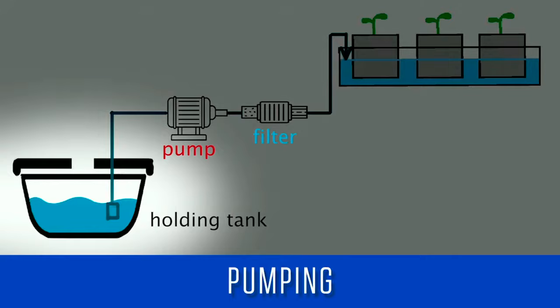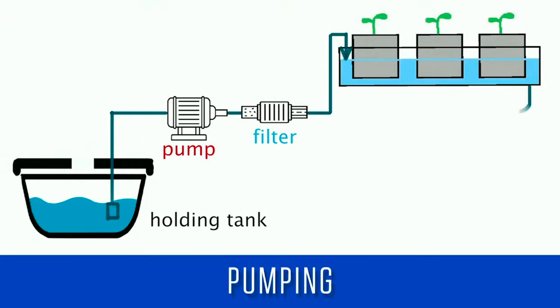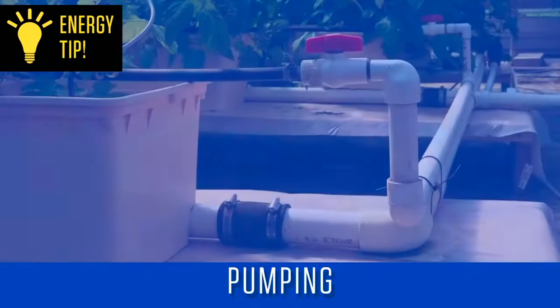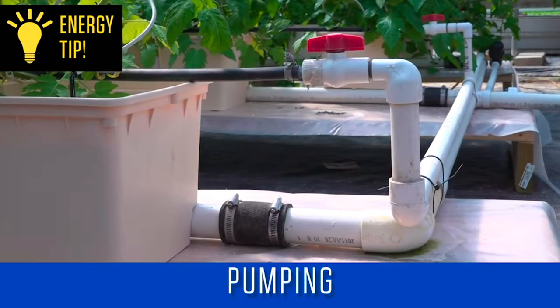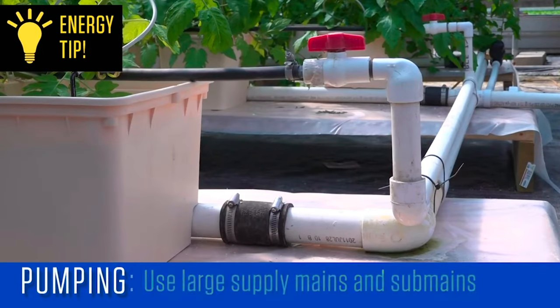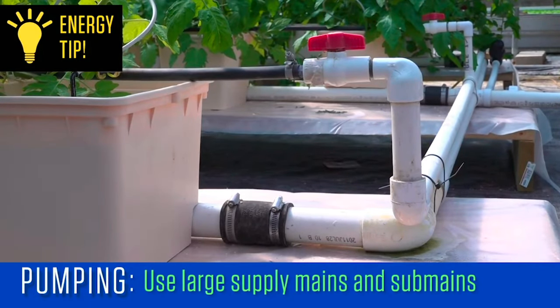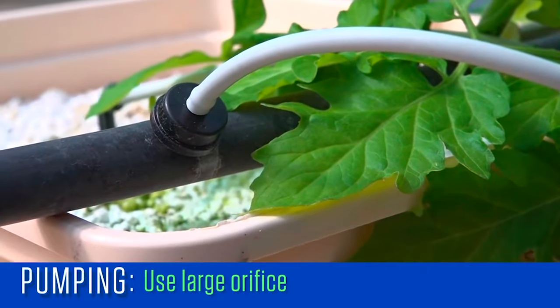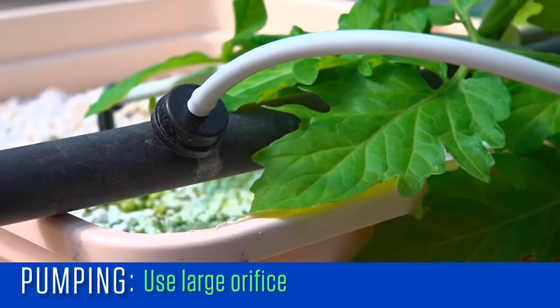Hydroponic water holding tanks should be the lowest point in the system, pumping from there to the plants. In a recirculating system, the return water should be allowed to flow by gravity back to the holding tank. Keep the operating pressure as low as possible without sacrificing watering uniformity by using large supply mains and sub-mains, and keep the orifice size from the sub-main to the crop as large as possible to minimize pressure loss.